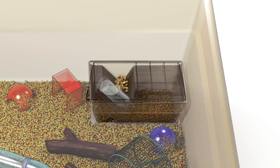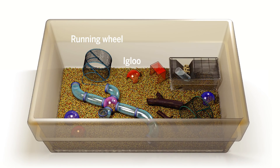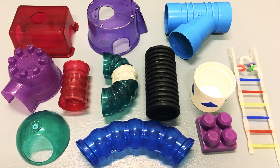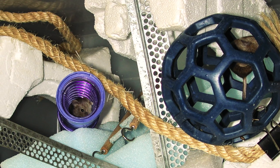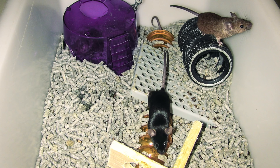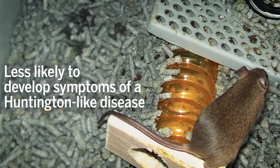Some researchers are pushing to enrich the lives of the creatures in their care, and experiments are starting to show that such enrichments not only benefit animals but science as well. In 2000, researchers in Australia added enrichments to mouse cages — things like colored balls and cardboard to chew on and play with. These mice were much less likely to develop symptoms of a Huntington's-like disease than mice housed in standard, barren caging.